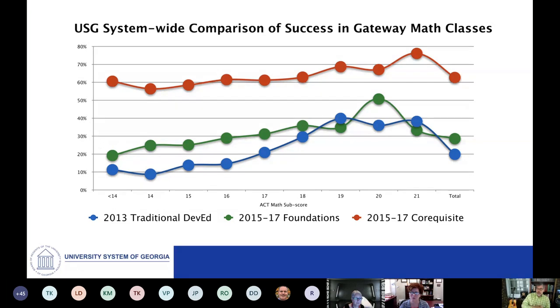The blue curve shows the success rates of students who began back in 2013 in a traditional sequence of developmental education — beginning in intermediate algebra or some developmental class of that kind, and then having completed that course, moving on into the credit-bearing class. The blue bar is not showing what proportion of those students completed intermediate algebra; it's showing what proportion completed the credit-bearing class, the whole sequence finally culminating in the credit-bearing class within that first academic year.